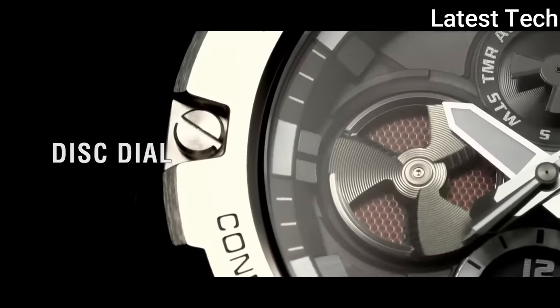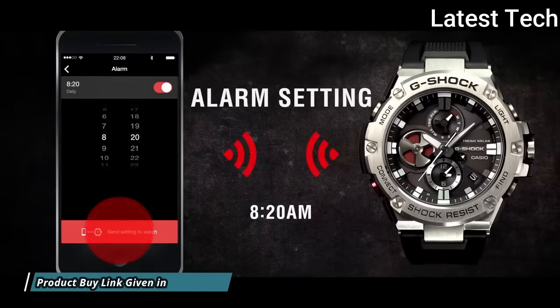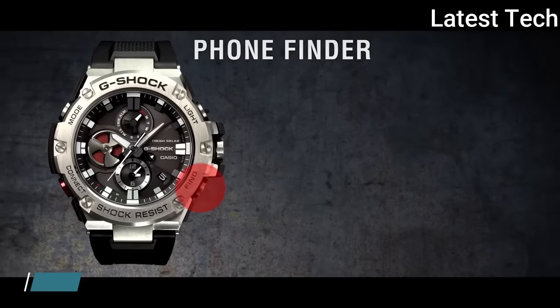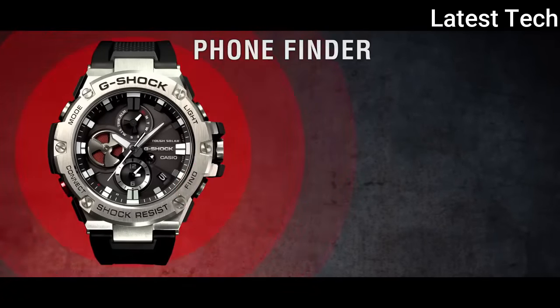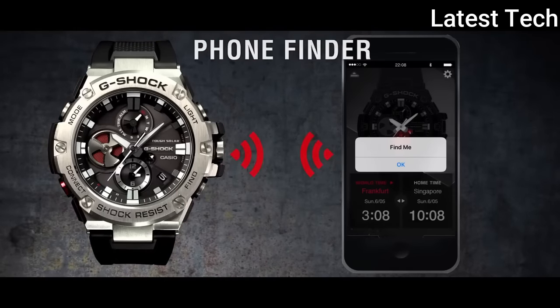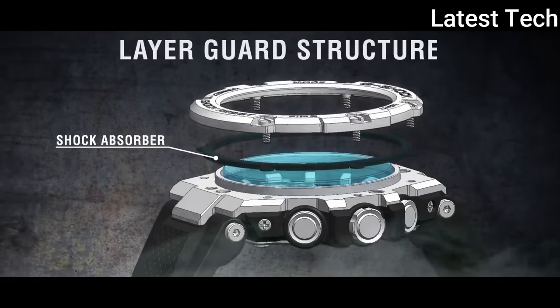200 m water resistance. The following features are equipped: screw down crown, dual time, chronograph, countdown timer, alarm, perpetual calendar, power reserve indicator, date, day, backlight, and Bluetooth.